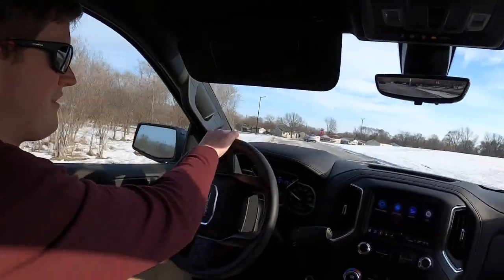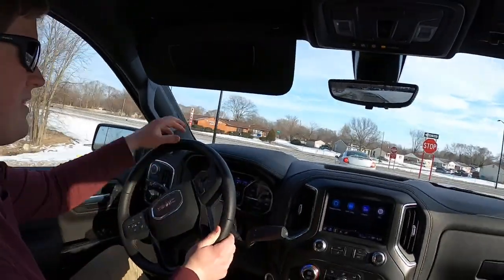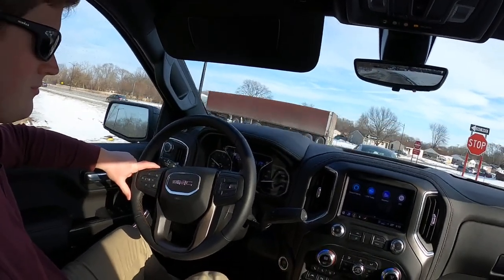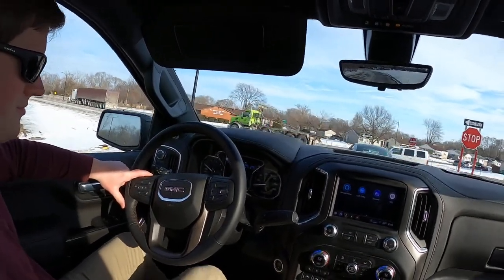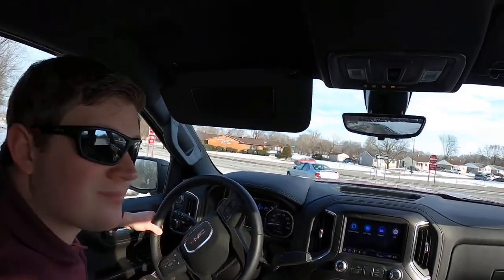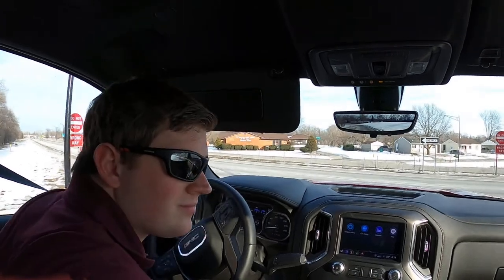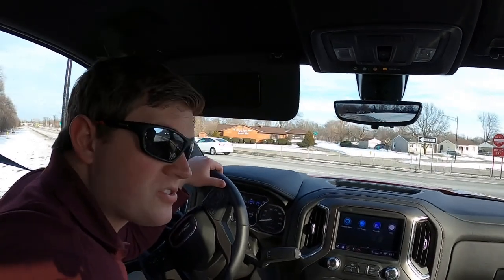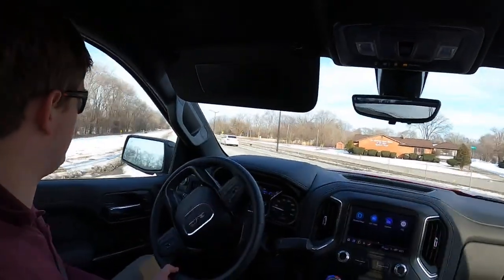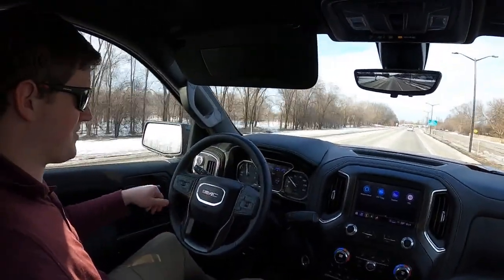Similar to the FX4 package on the F-150, this corner is decently flat because of how tight the suspension is. The diesel sound might put some people off, but it's not bad. I love column shifters too. We've got auto start-stop running. I drove about 15 miles yesterday to run to the store and got 24 miles per gallon — that's really impressive.